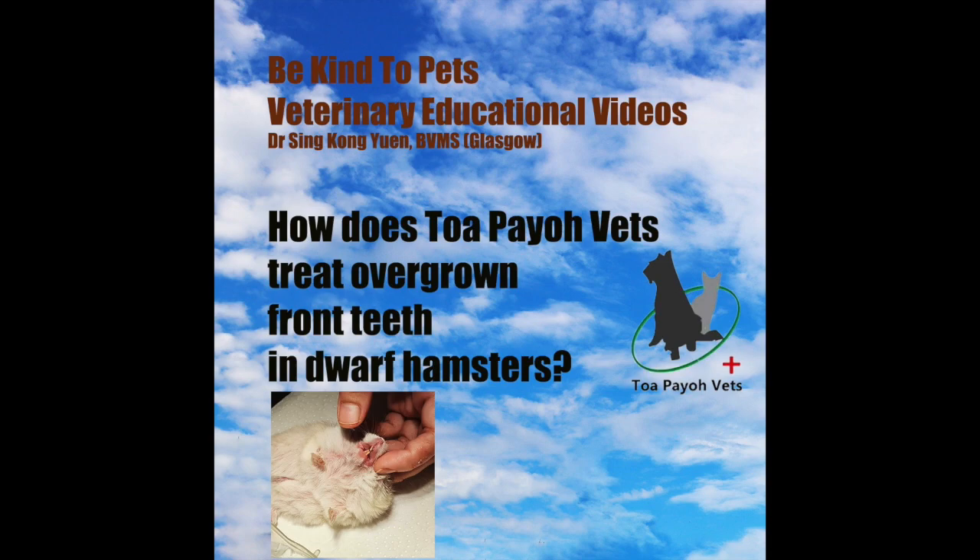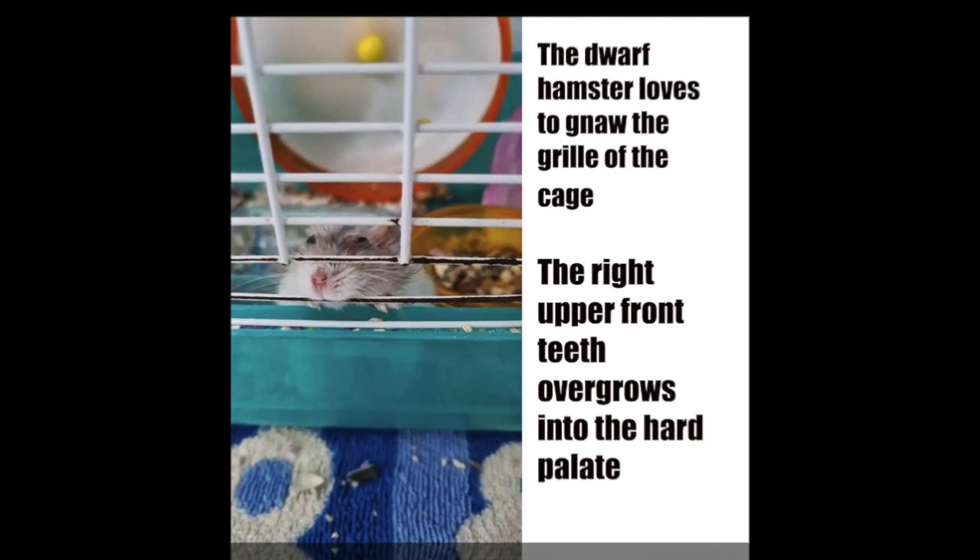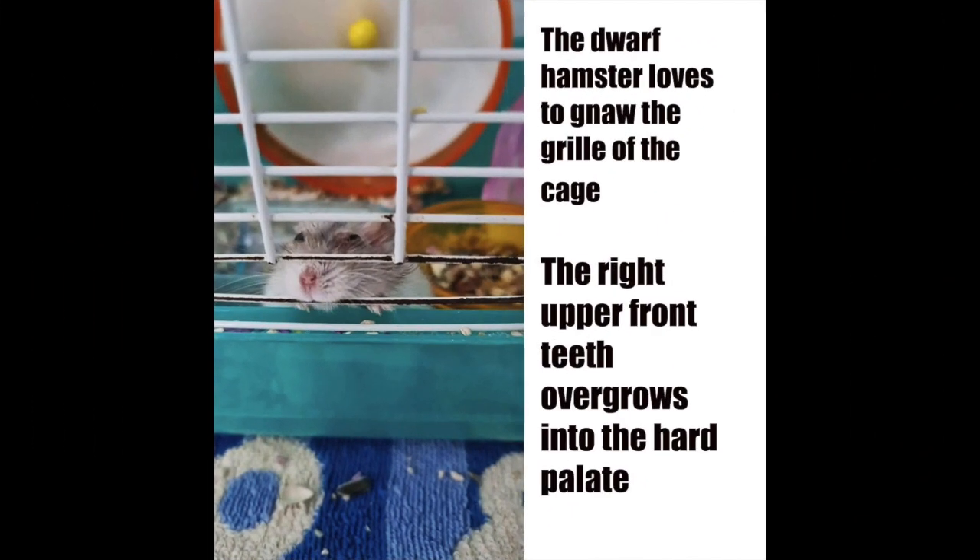How does Topayo Vets treat overgrown teeth in dwarf hamsters? Over 80% of Singapore residents live in apartments, and many prefer hamsters as pets. They take up less space and effort to care for relative to dogs and cats. The young lady showed us a picture — her dwarf hamster loves to chew on cage grills, leading to its right upper front tooth overgrowing into the hard palate.